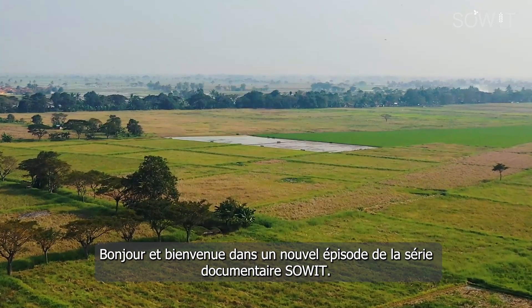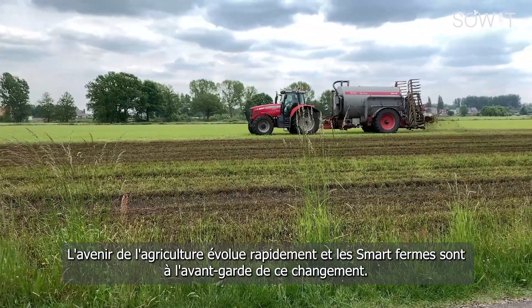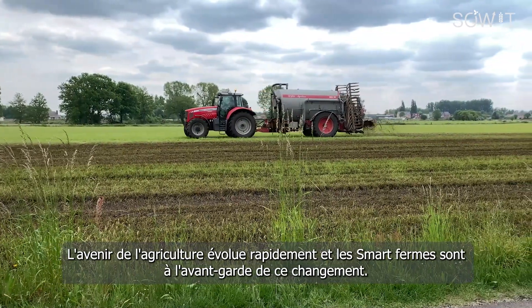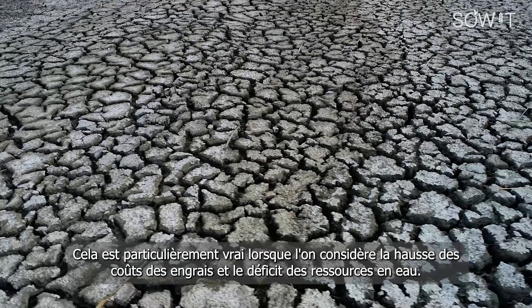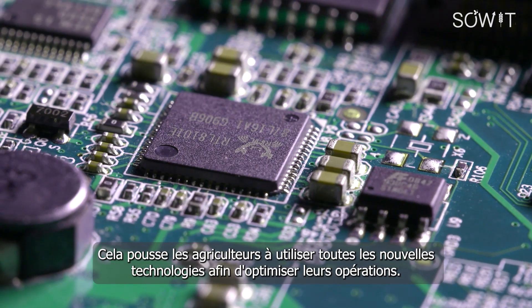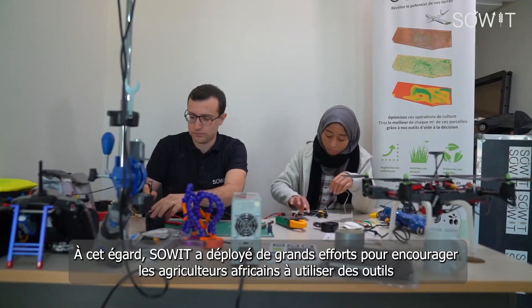Hello and welcome to a new episode of the SOWIT Documentary series. The future of agriculture is rapidly evolving and smart farms are at the forefront of this change. This is especially true when we consider the rising costs of fertilizers and the scarcity of water resources, which pushes farmers to utilize every new technology in order to optimize their operations.